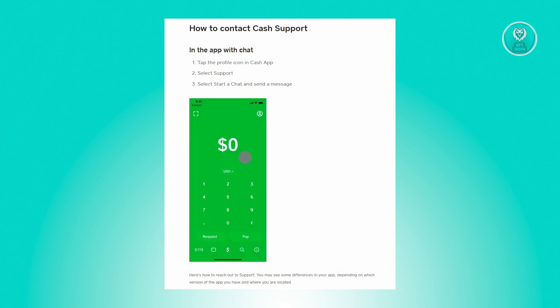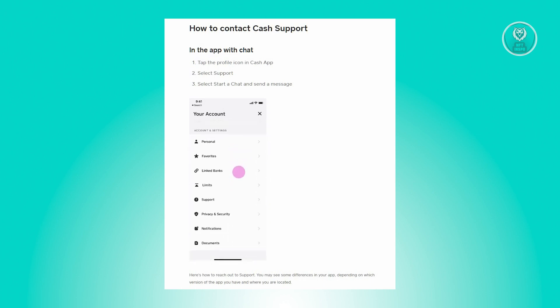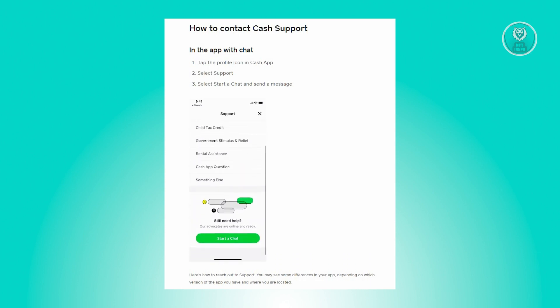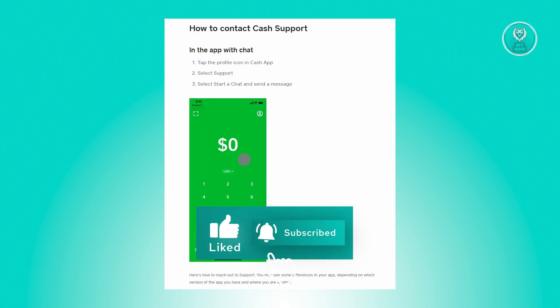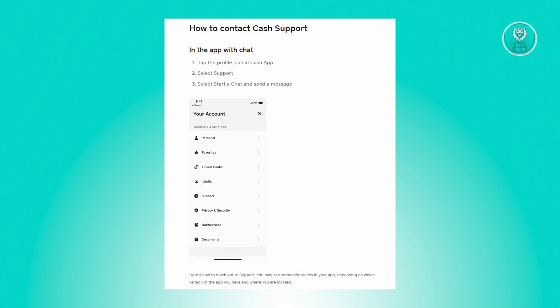If all the details are correct, the next thing you want to check is whether your card is still valid. If your card is past its expiration date, that is most likely why Cash App is not accepting your debit card. In this case, you'll need to replace your card, so go ahead and contact your bank.